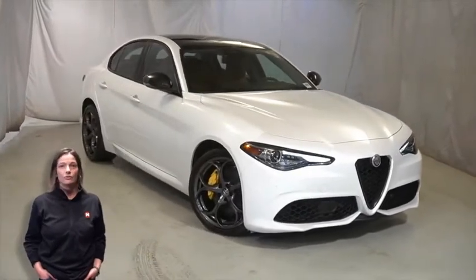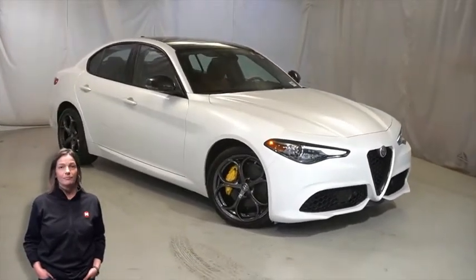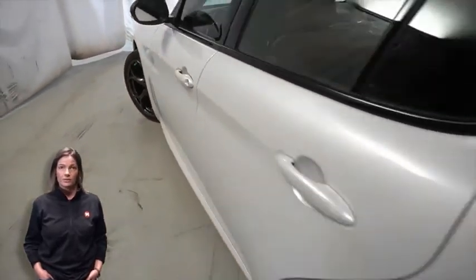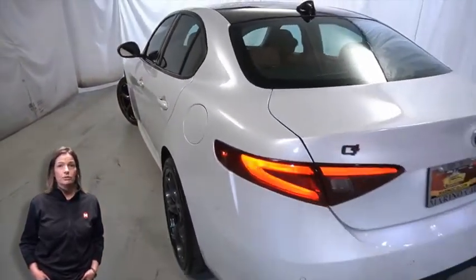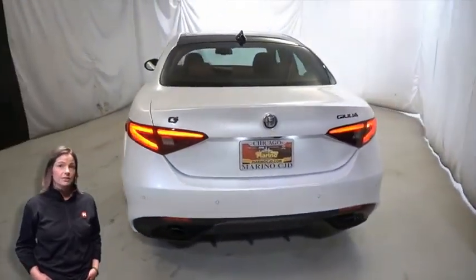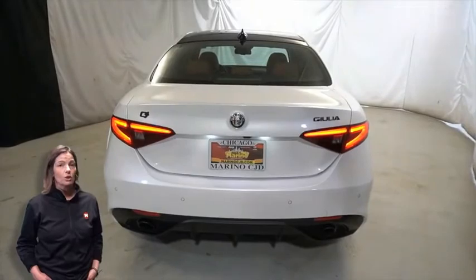Adaptive cruise control with stop, 19-inch aluminum wheels, gloss yellow brake calipers, active suspension, dark exhaust tips, and heated front seats.